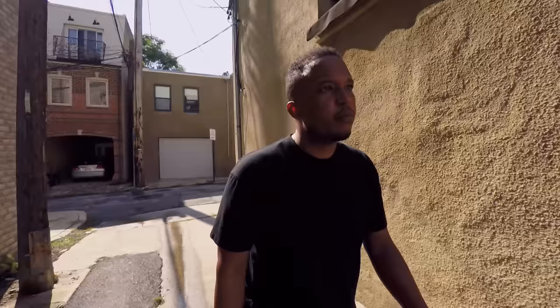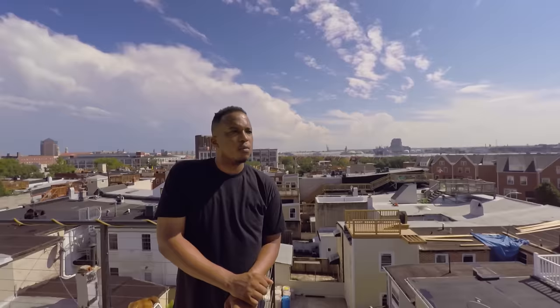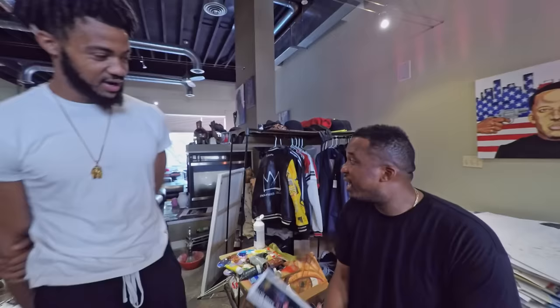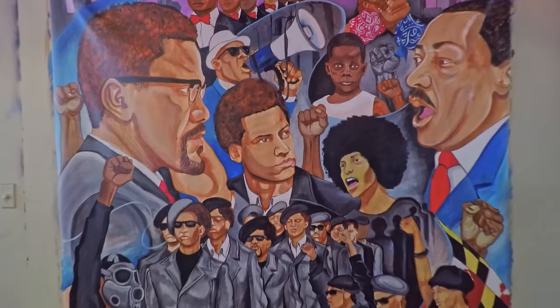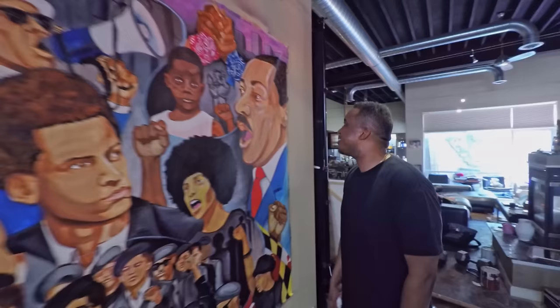Dee Watkins remembers those tough times vividly. He grew up in the height of the crack era, lost family members and friends — including his older brother who raised him. Like many, he tried his own hand in that business for a couple of years, but with love and support from family and friends, he made it out. Luckily, Watkins was able to make a change and is today part of a new generation of writers and filmmakers in the city, part of a new charge looking to the future and offering young people opportunities he himself never experienced.